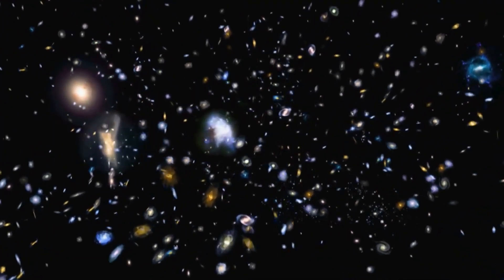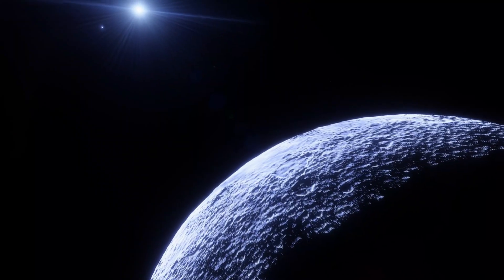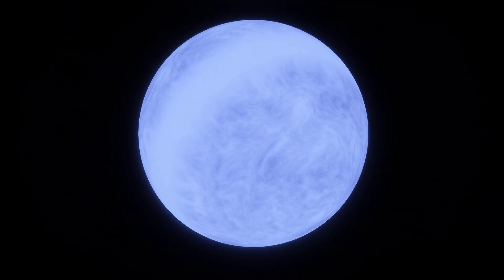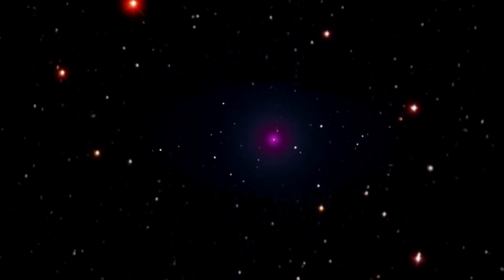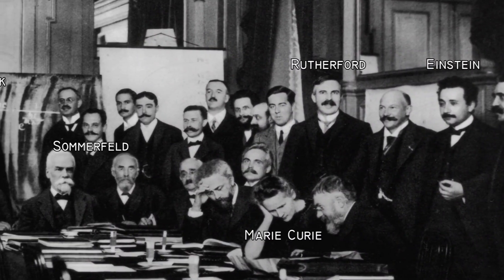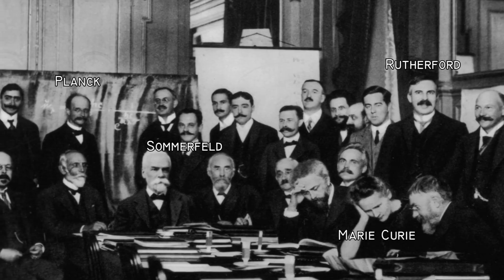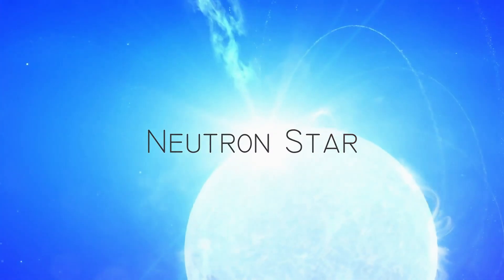All structures of the universe, or at least many of them, can be explained by our current science with observations and proof. But when it comes to neutron stars, science starts to get confused and bizarre. Things get really weird when stars die. And scientists from the 20th century did a great job of trying to understand all of this, using literally just a pencil and paper. This is the neutron star.